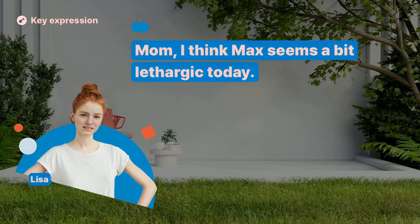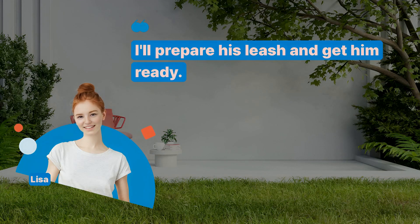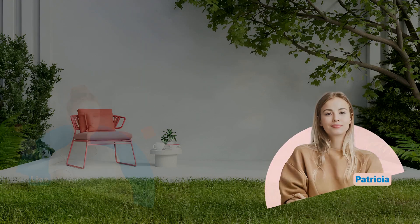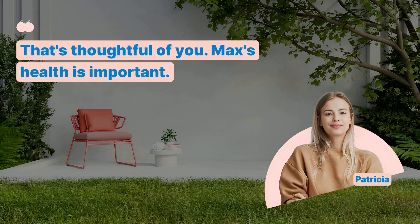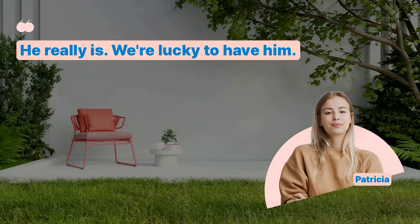Mom, I think Max seems a bit lethargic today. You're right. Maybe we should take him to the vet. I'll prepare his leash and get him ready. Good idea. Let's make sure he's healthy. Can we buy him a new toy while we're out? Certainly. It might cheer him up. I'll also research some healthy dog food options. That's thoughtful of you. Max's health is important. I love taking care of him. He's such a good dog. He really is. We're lucky to have him.